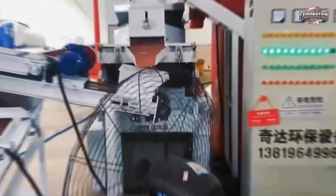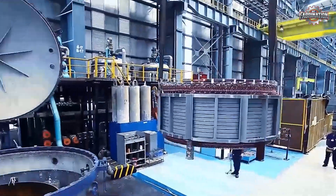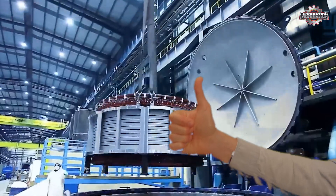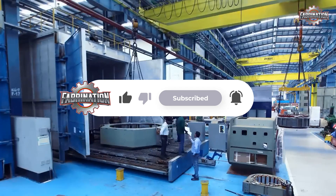Unsafe working conditions, toxic air, and polluted rivers are a reality for many who do this work. The good news? With the right technology and responsibility, it can be done right. If you learned something new today, give this video a thumbs up and don't forget to subscribe. We're trying to reach 1,000 subscribers, and your support means everything.